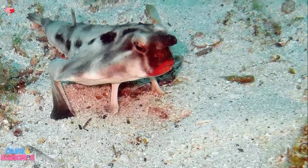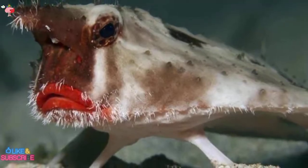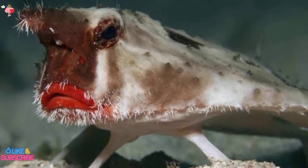The red-lipped batfish is a bottom dweller that can survive at depths of up to 75 meters in the seas around the Galapagos Islands. It forages and lives on the seafloor.